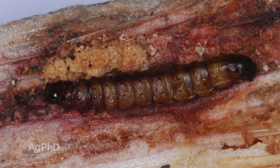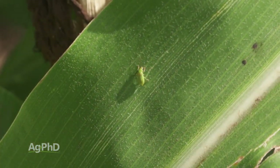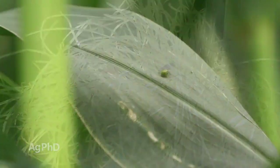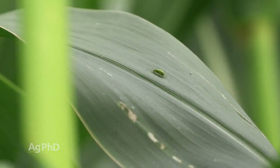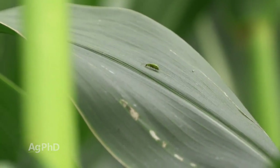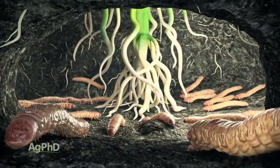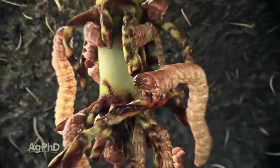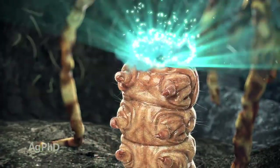Corn rootworm beetles aren't going to bore into the stalk — they're going to be on the outside of the plant. But what they will do is chew off silks. They will affect your plant above ground. I've seen fields where they've clipped all the silks off the ears, or clipped enough silks that you've got poor pollination. That's a substantial yield loss. And it's inexpensive to control these bugs. If you see rootworm beetles in your field, that means you had rootworm pressure feeding on your roots and you've already lost yield — don't let them hit this crop for a second time. Wipe them out with a cheap pyrethroid insecticide.